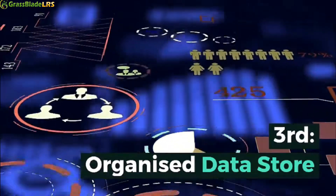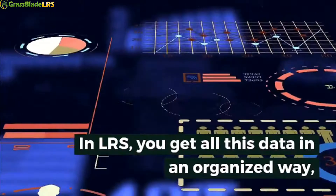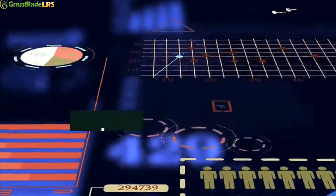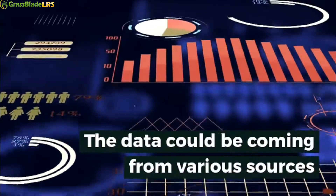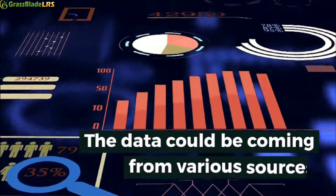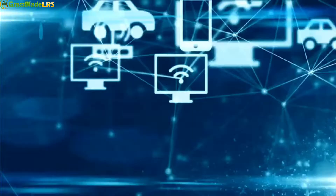Third: organized data store. In an LRS, you get all this data in an organized way, and you can perform multiple operations to get the desired output. The data could be coming from various sources like online courses, games, websites, or simulations.